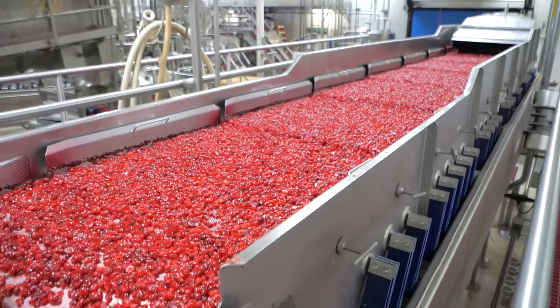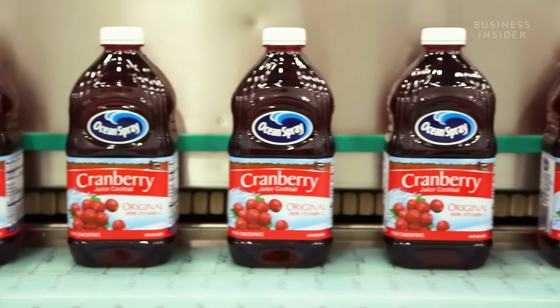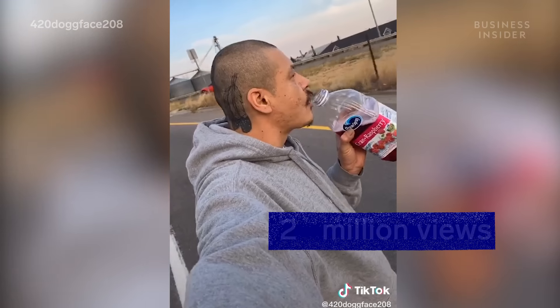All of these cranberries end up as sauce, craisins, or in juice bottles, like this one, made famous by this viral TikTok.